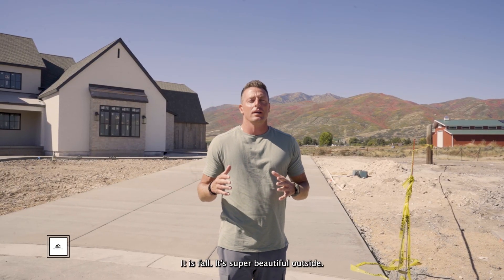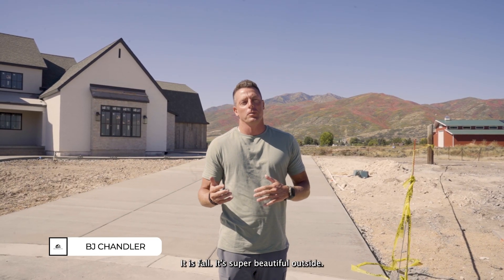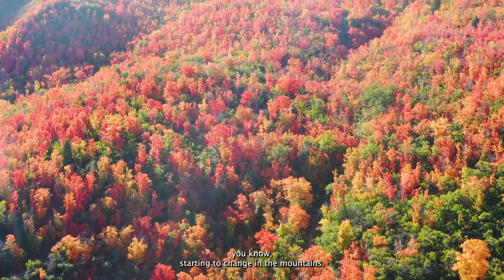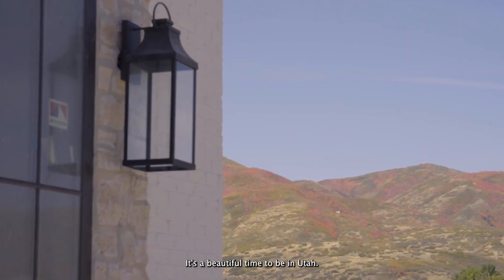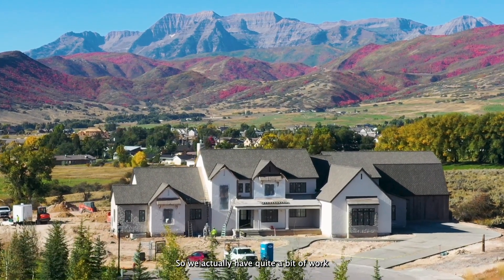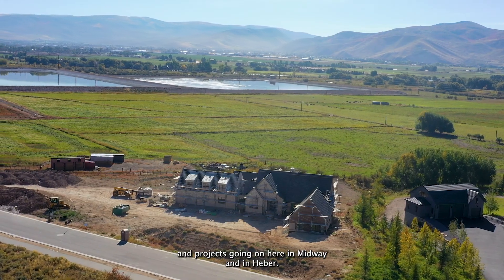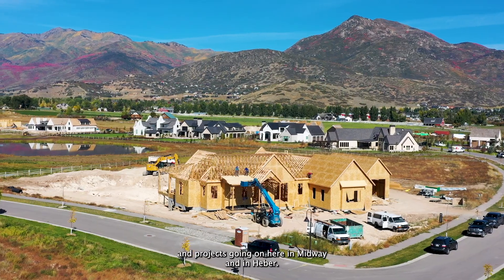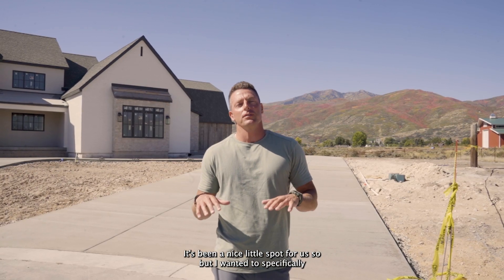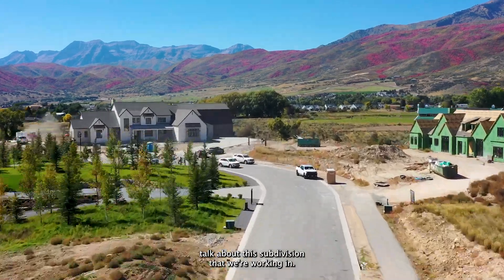Today we are in Midway. It is fall — it's super beautiful outside. You can see in the back the autumn colors starting to change in the mountains. It's a beautiful time to be in Utah. We actually have quite a bit of work and projects going on here in Midway and in Heber. It's been a nice little spot for us.